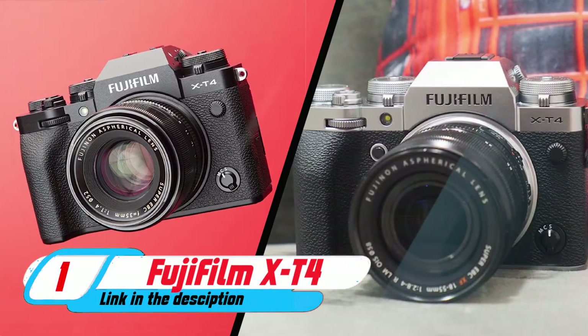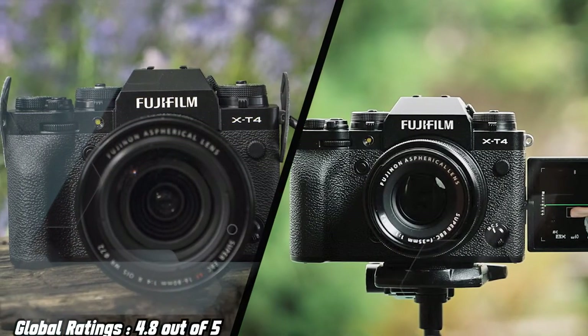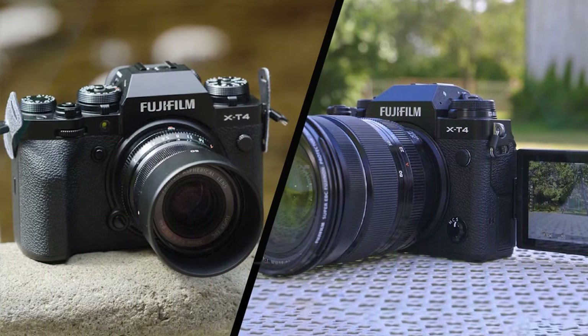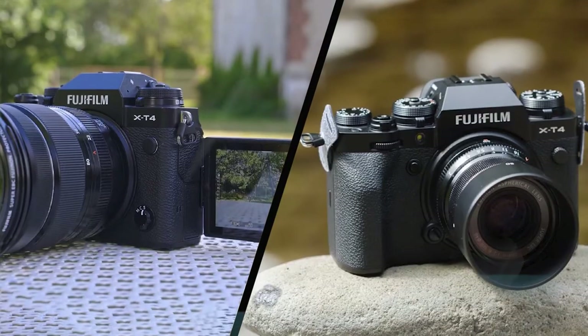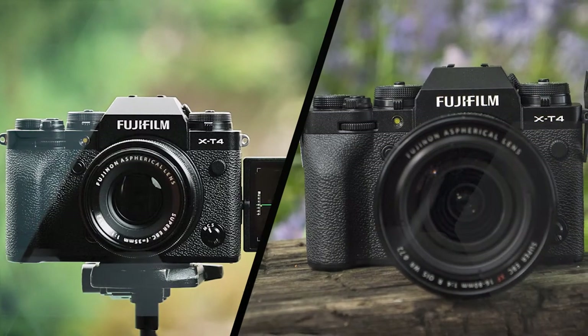FUJIFILM X-T4: APS-C sensors might hold less of a cache than their larger full-frame cousins, but the image quality of FUJIFILM's X-Series cameras is proof positive that they can more than deliver the goods, and in a more compact, lightweight body than most full-frame models too. For us, the X-T4 is not only the best X-Series model but the best APS-C camera on the market.